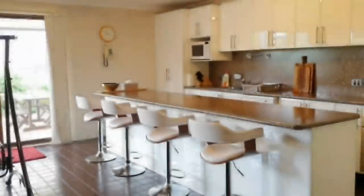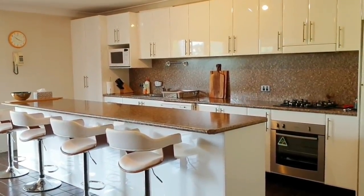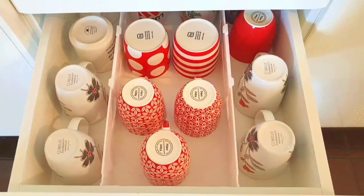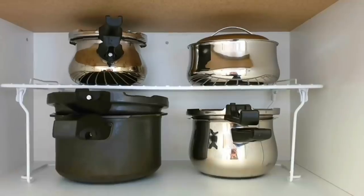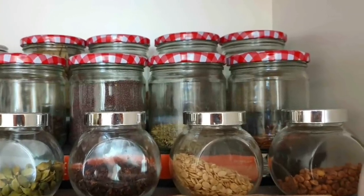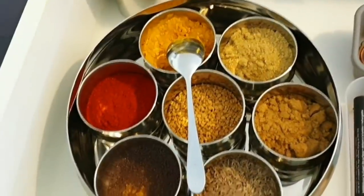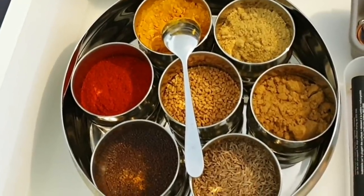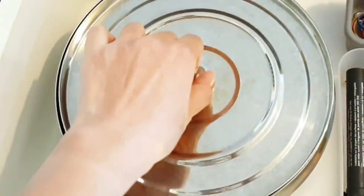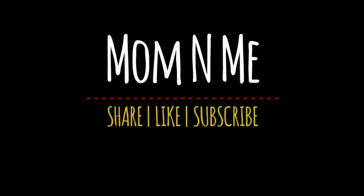That's it for this video! I hope you liked my organized kitchen tour. If yes, please head over to my community section and leave a comment there - I really wait for your comments. I know it's an extra step, but please get in touch. Let's get this Mom and Me family to 100k soon - we are close, and by end of the year that's my aim. Bye for now!